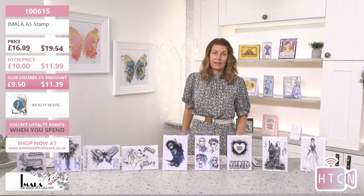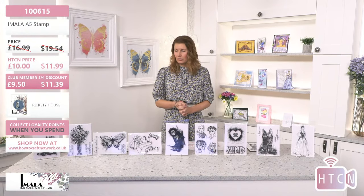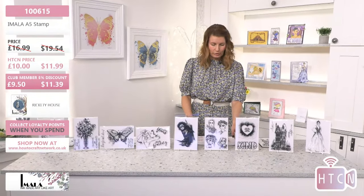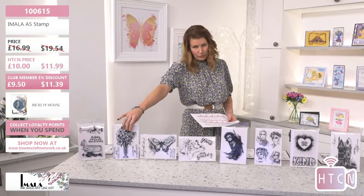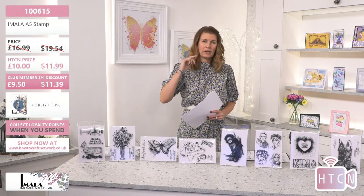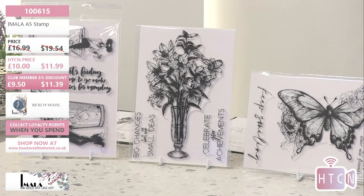A quick recap of the most popular stamps in the show: the beautiful Changes — super large vase of flowers with sentiments, item 100609. Make a note of item numbers and you can catch the show later or make a purchase over the weekend — just browsing is absolutely fine. Changes features super large sentiments with the vase and flowers.